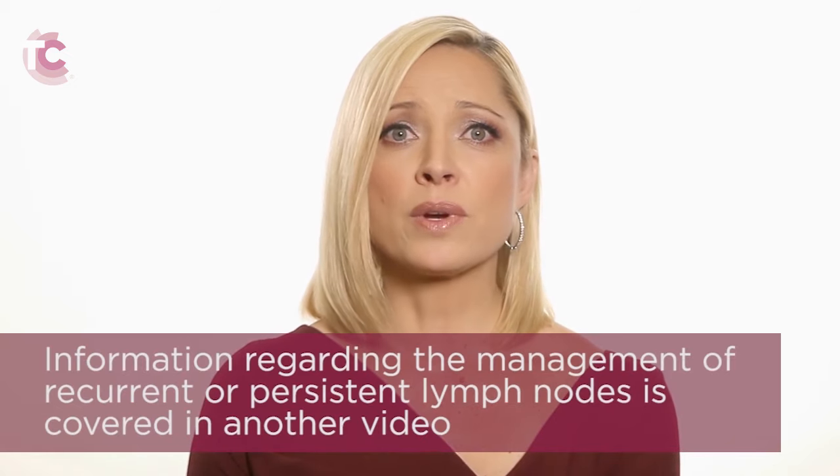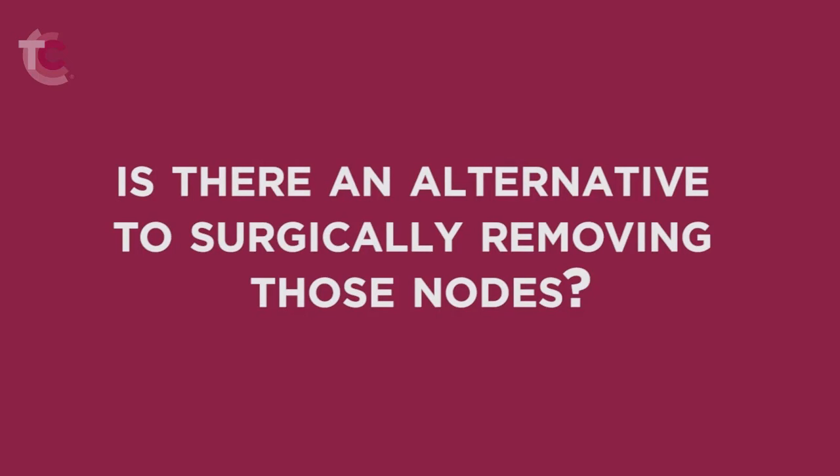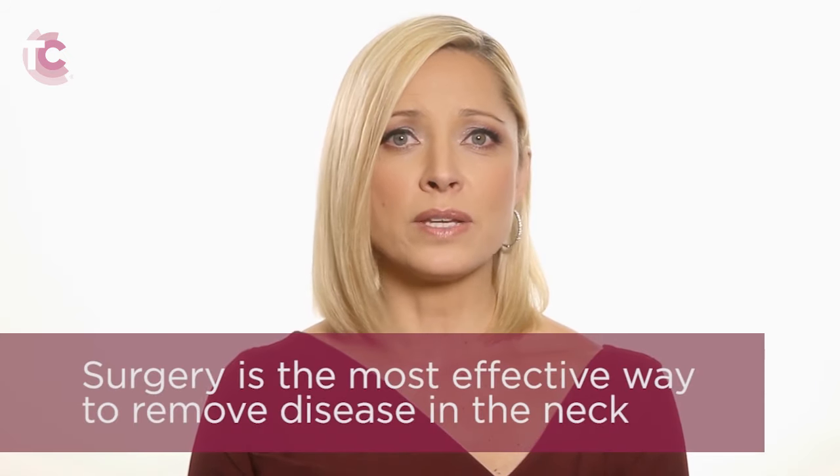If lymph nodes appear in the lateral compartment after the initial treatment of the thyroid gland, the decision to operate is a bit more clouded. Information regarding the management of recurrent or persistent lymph nodes is covered in another video. In most instances, patients should undergo surgical removal of the lymph nodes. This is the most effective way to remove disease in the neck. Also, many patients will have radioactive iodine therapy after surgery. Radioactive iodine therapy will not be effective if there are still lymph nodes in the neck because the lymph nodes will soak up all of the iodine. The effect of other therapies such as radioactive iodine, external beam radiotherapy, and chemotherapy for metastatic lymph node disease is very limited, so these treatment alternatives are rarely used.